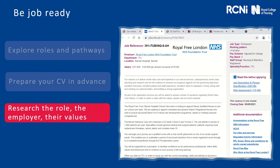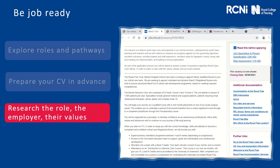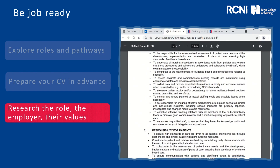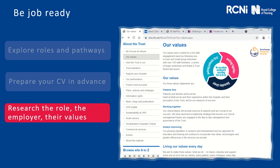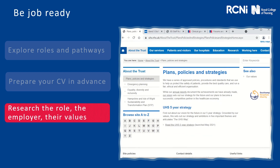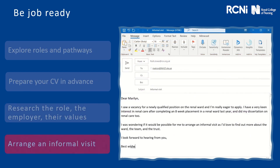Take time to research the roles that you're applying for. Read the job advert, the person specification and job description carefully. Research the employer — what are their values? What strategies do they have? Do they have a five year vision? You may also want to arrange an informal visit. There'll always be a name attached to a job advert, so here's an example of a quick email that you can draft to arrange that informal meeting.